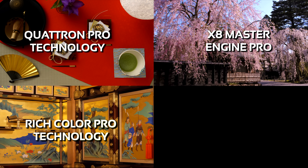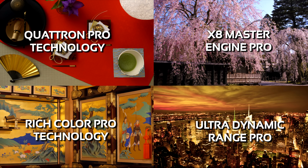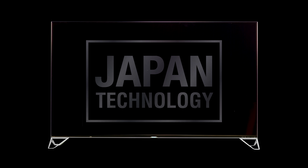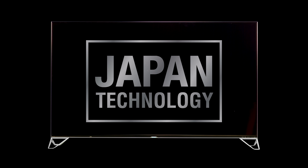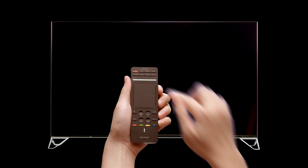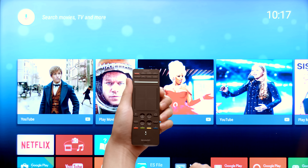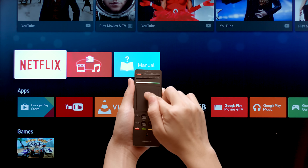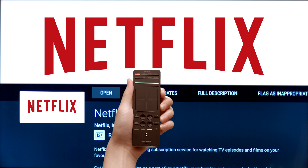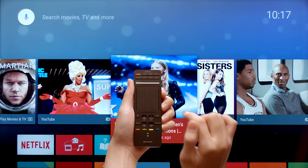These features enable the XU Series to achieve 8K resolution on its 4K panel. Made and manufactured in Japan, following only the highest quality standards. The XU Series also comes with a unique touchpad remote control. This Bluetooth-enabled device gives you access to Android TV and Netflix, and lets you navigate all the features with a flick or a slide on the touchpad.